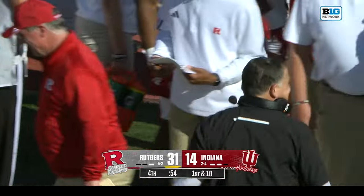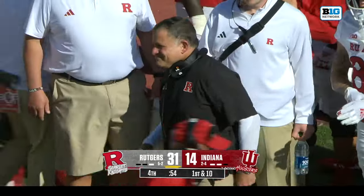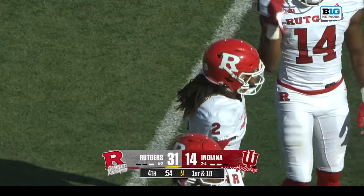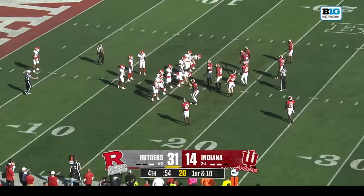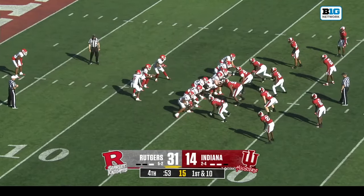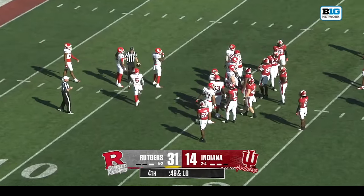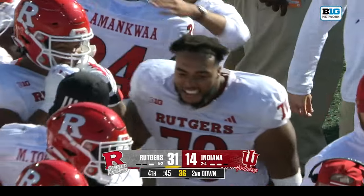Shiano told his team: yes, feel good about what you did — you should, we've been working for this for a long time. But do not fall victim to human nature — flush it and move on. He went down to Rutgers for their Tuesday practice and it was a vociferous day — they were not going to sit on their laurels. Greg Shiano said: you think you've got it made, you think you've arrived — that's when a humbling happens.